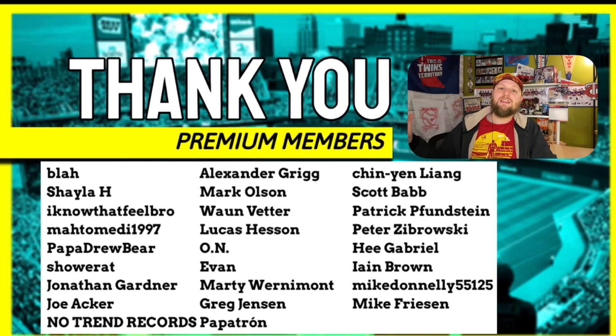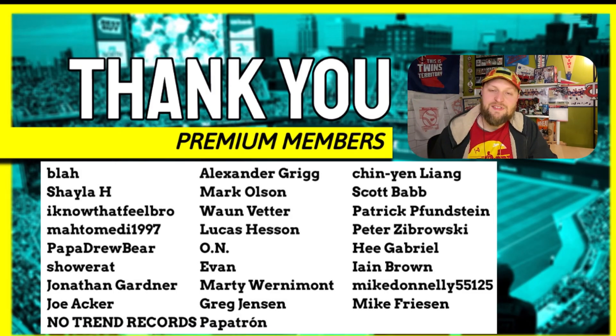Thank you so much for watching this video, and thank you to all the channel members. Premium members are listed here at $1.99 a month — it helps me out, especially getting through the offseason. Thank you all so much. We'll talk again soon.